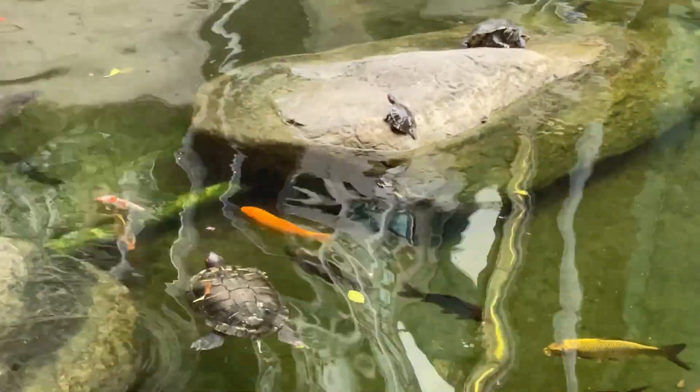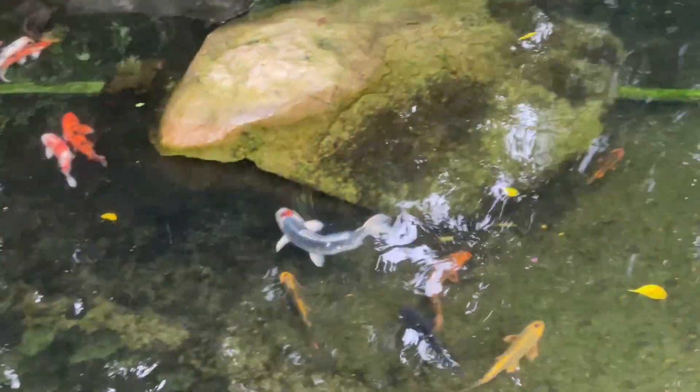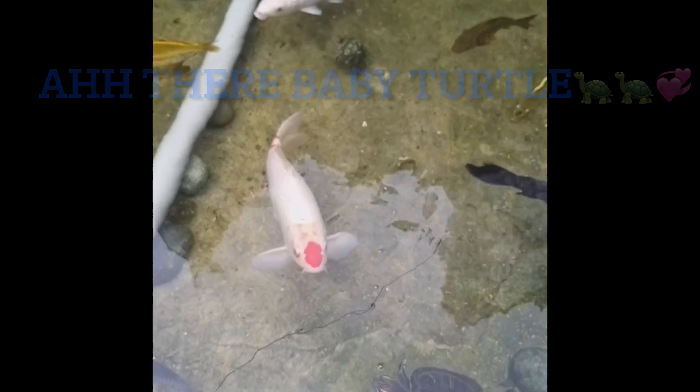Baby turtle was on the rock there. There's a baby turtle on the rock there. There's some turtles there — those in the koi pond here. See where the baby turtle is? There's a baby turtle. I see a little baby turtle there.